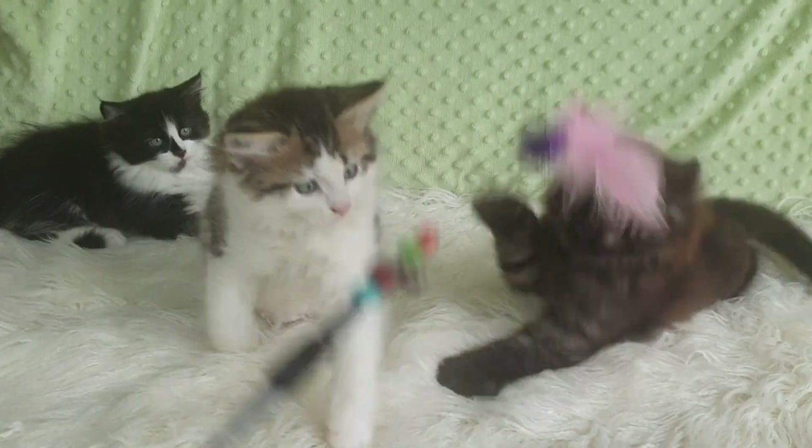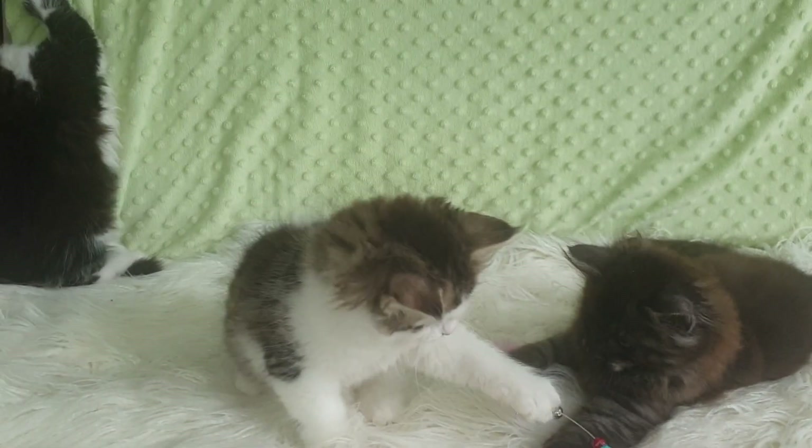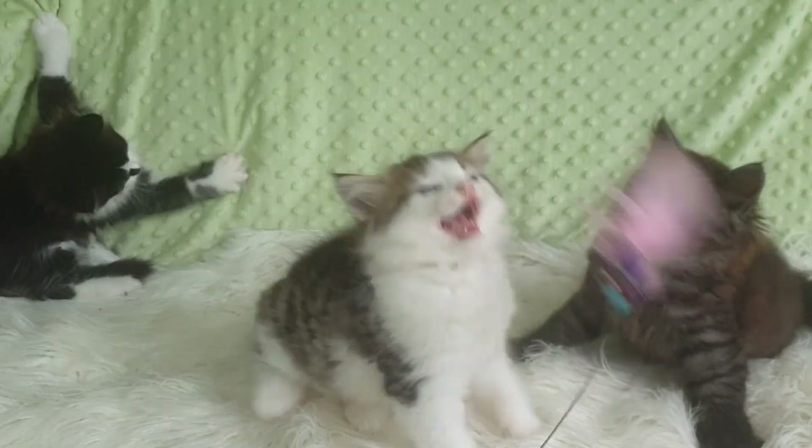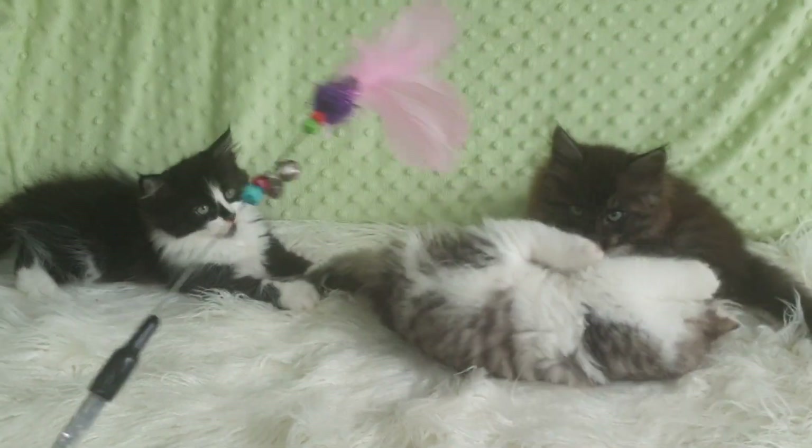This is Snowgum Panda Bear's litter to Snowgum Cougar, and it's now March 2022. We have three beautiful kittens in this litter, all very active and playful as you can see.